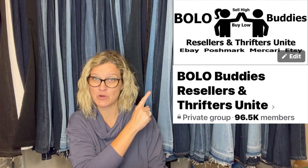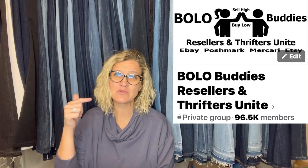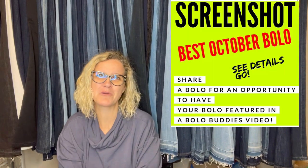This is my Facebook group. If you're not in it, definitely go join. Those links are all down below. You can check out my link tree to see all of my links and find me on lots of social media places. Facebook group is almost to 100,000 members — crazy! So come share a bolo. Look for the October post and I'll put it in a video just like this.